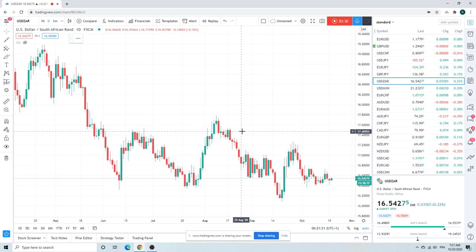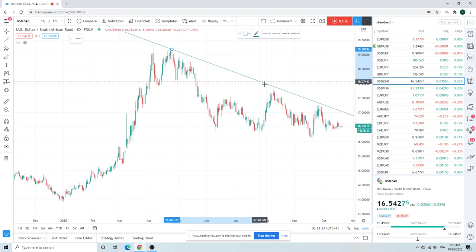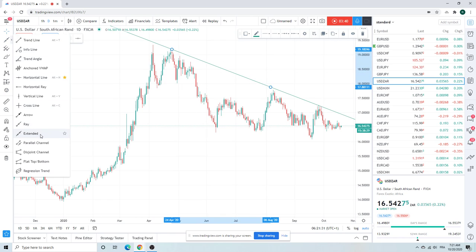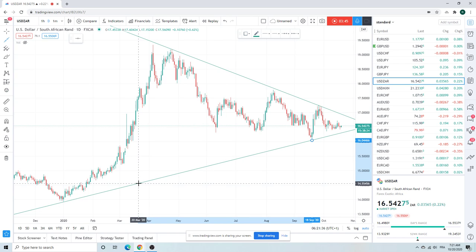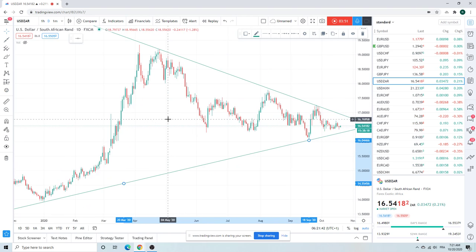Dollar, not much going on here. If you draw another one of these pennants, there should be sort of pennants on everything now. Why? Because vol sucks. Vol has been completely crushed. It's just very quiet now.